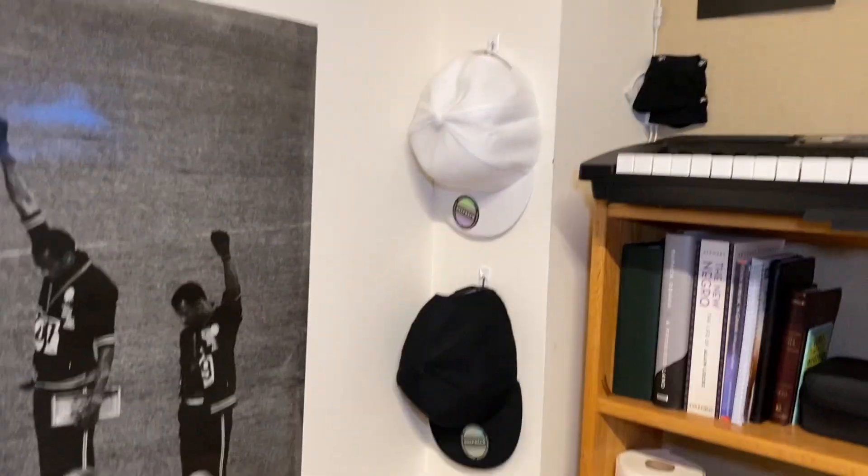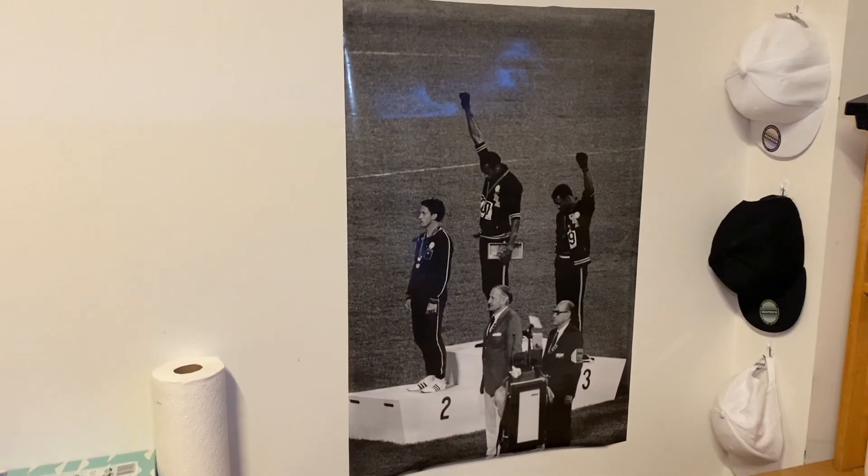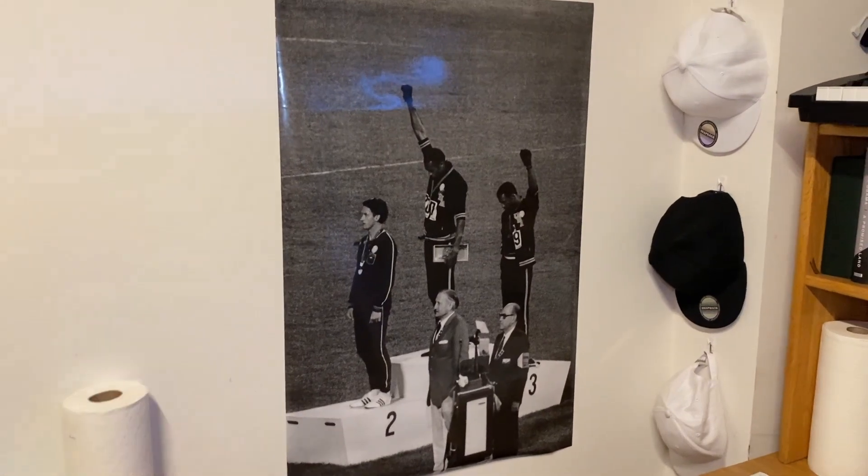And then on the side, I got some hats hanging off the wall and this poster that I got from the 1968 Olympics.